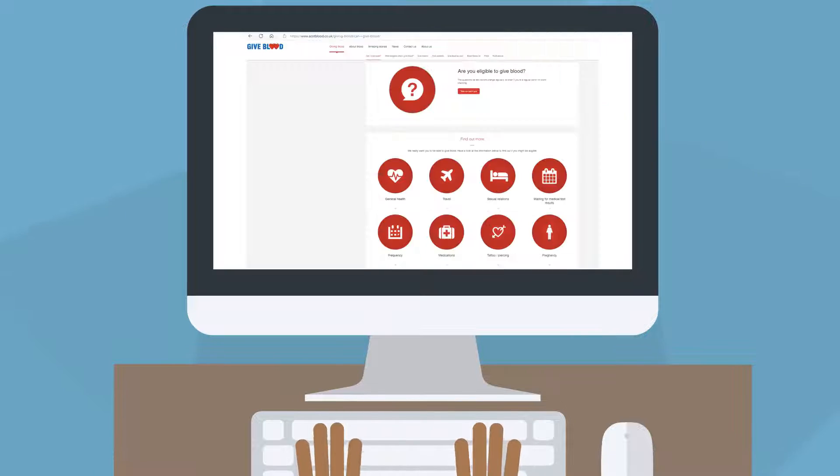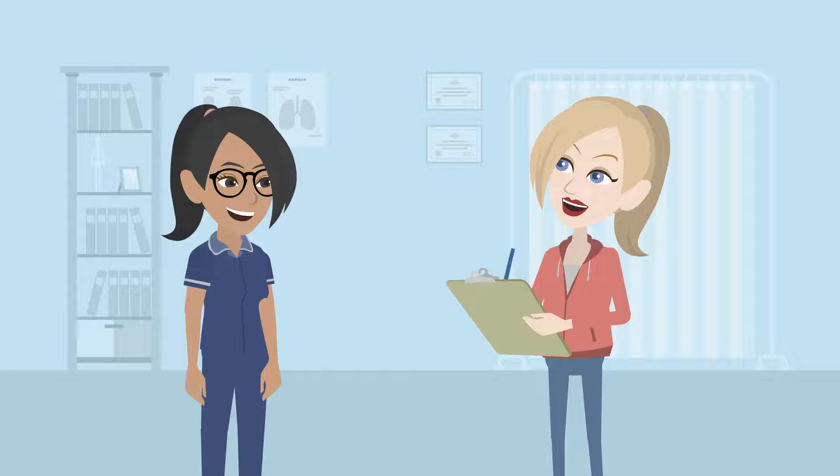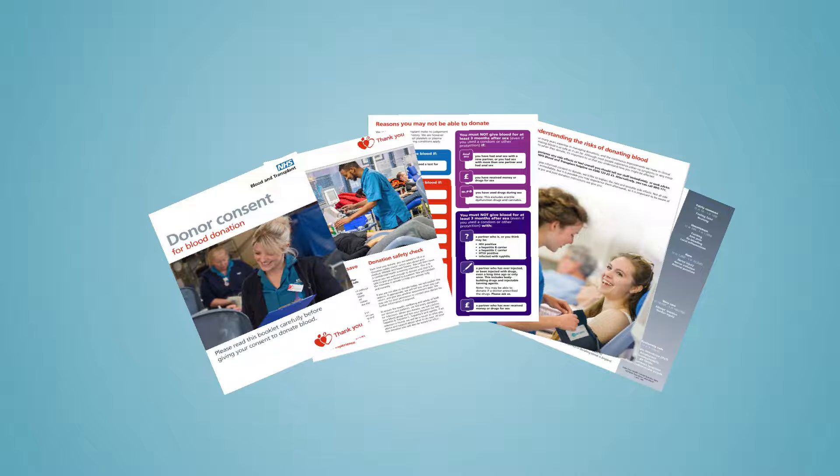Before coming to donate, the blood services encourage everyone to check if they can give blood. At donation, everyone is asked some specific questions and, depending on their answers, may be told they cannot give at that time.